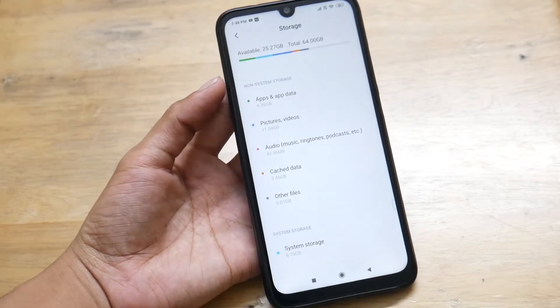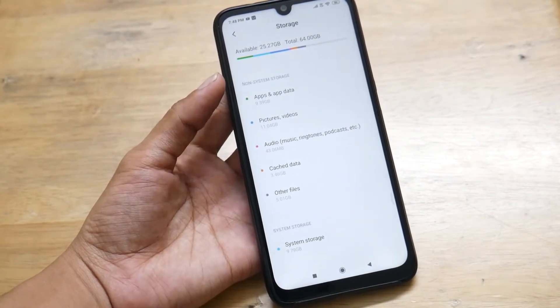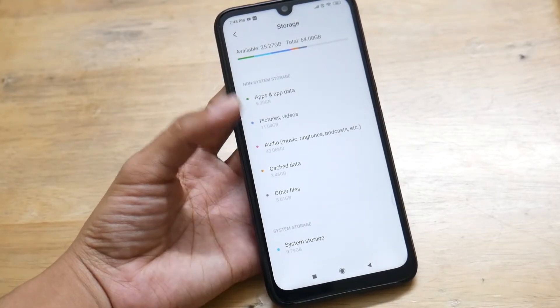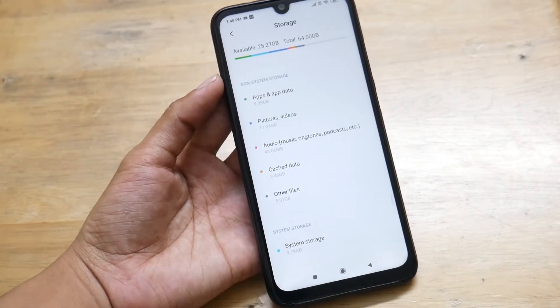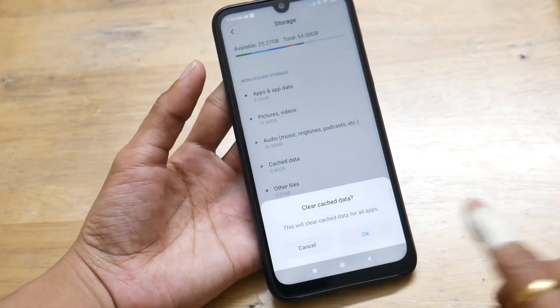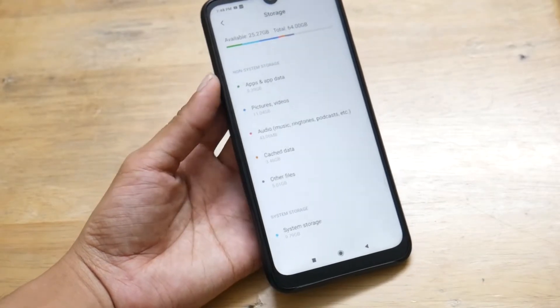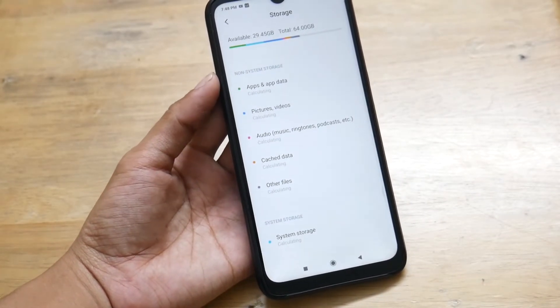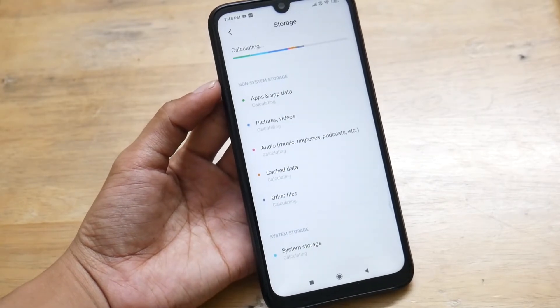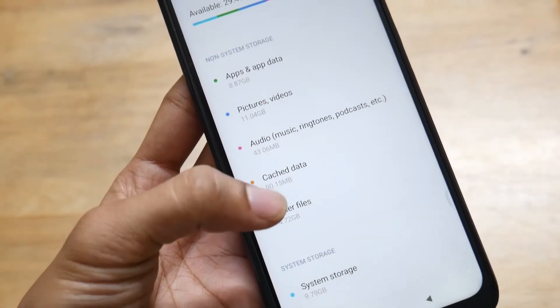Once you click on it, it might take a little bit of time — a few minutes — but the task runs in the background. After a few seconds you will be able to see the new information. If you don't see updated info, you can just click on it once again and you will have new storage info.